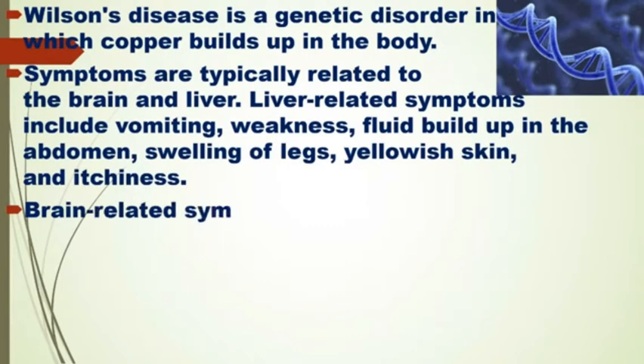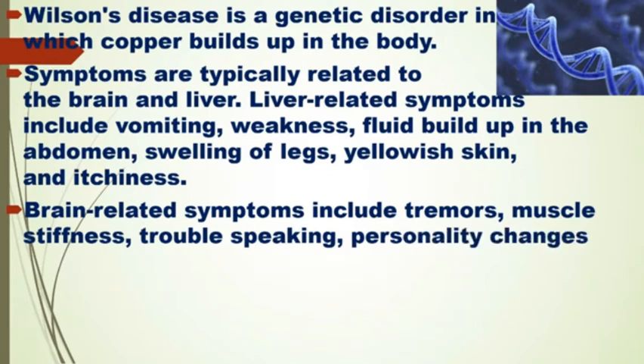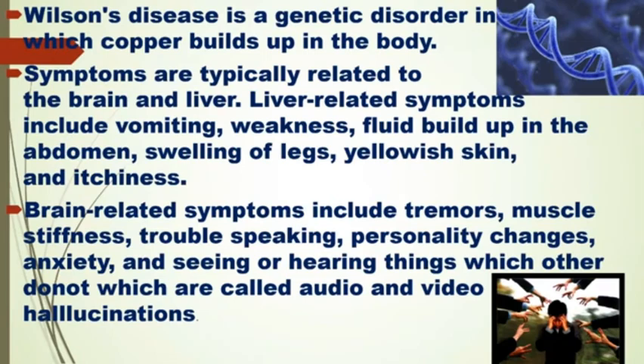Brain-related symptoms include tremors, muscle stiffness, trouble speaking, personality changes, anxiety, and seeing or hearing things that others do not, which are called audio and visual hallucinations.